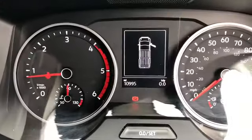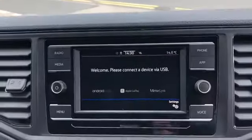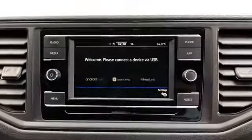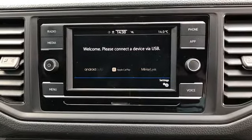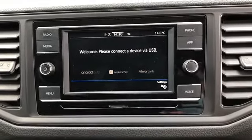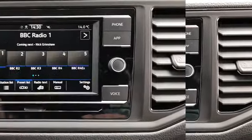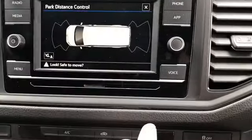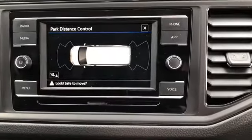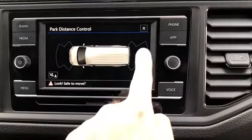This van has covered 10,995 miles. To the centre of the dash it comes with a colour touchscreen multimedia system with App Connect. App Connect allows you to use your Android or Apple smartphone through the device. It also comes with a system called MirrorLink for your popular streaming apps. As you can see it comes with DAB radio. It also comes with parking distance control for your front and rear parking sensors.